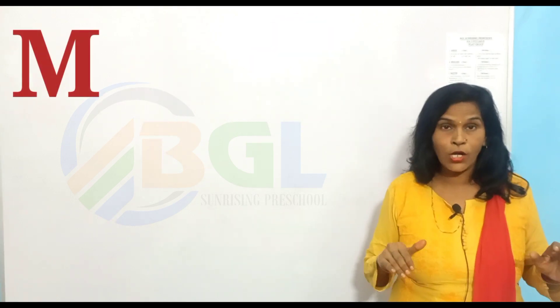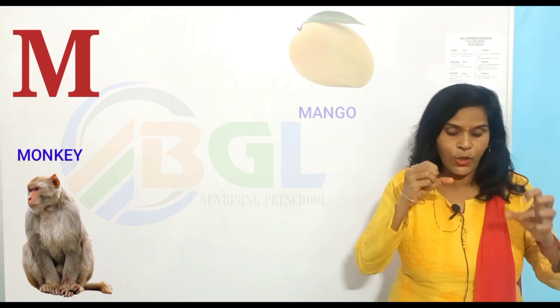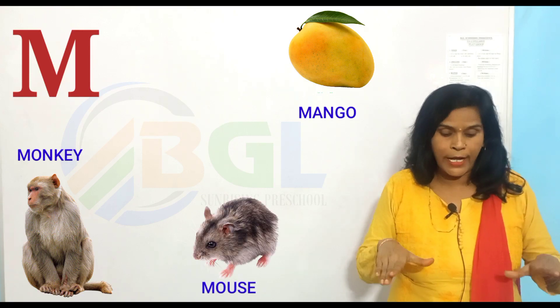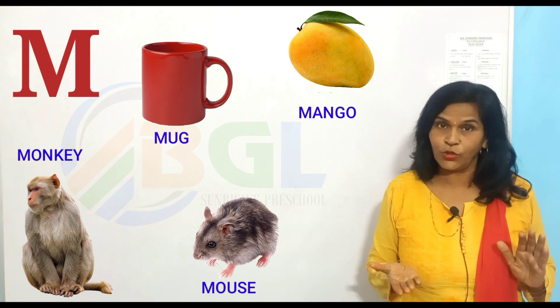M for monkey, M for mango, M for mouse, and M for monk. Okay? You understand? Okay.